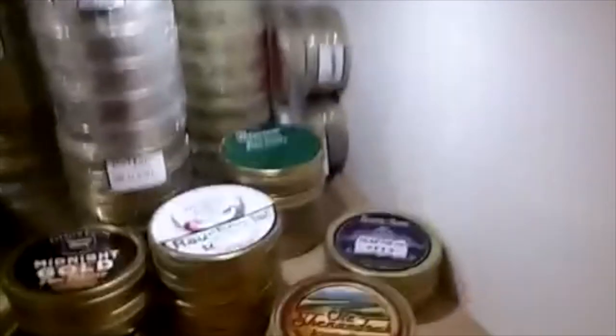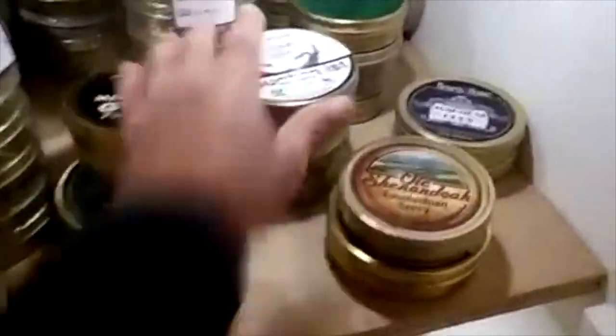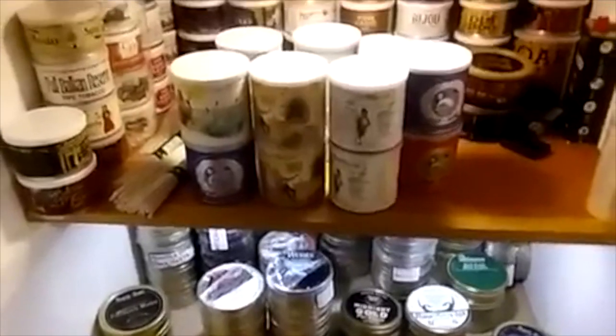And so that's a little bit of tour — some Captain Black's in there too. Dragon Flake right here. That's a quick little tour of my tobacco cellar. I hope you enjoyed it. Savor the flavor, and I'll see you later. Thank you.